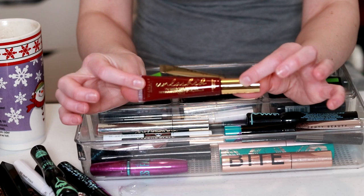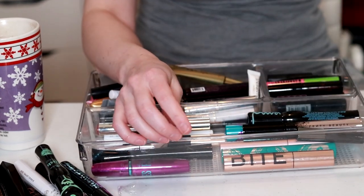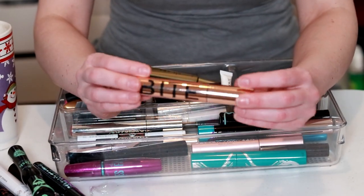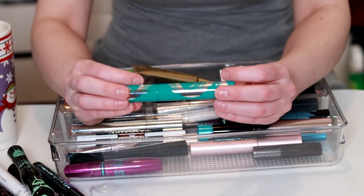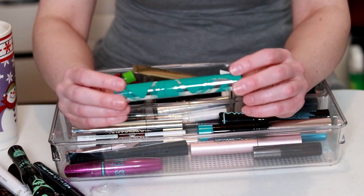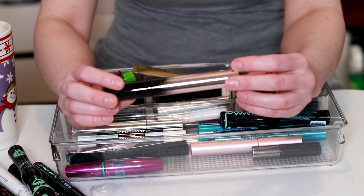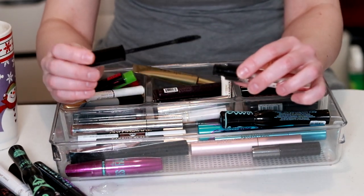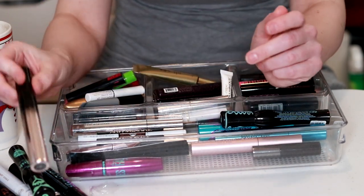My Unlashed from Wander Beauty — I think this one's kind of old, I'm going to go ahead and get rid of that. The Bite Upswing — I got this from Influenster probably last year sometime, that needs to go. The Thrive Cosmetics Liquid Lash Extension Mascara — I've had this for several years, that needs to go. I really like that one — hurts to get rid of it but it needs to go. The Fenty Beauty Full Frontal — this one's actually newer to me, I've only used it once and the formula still looks good, so we're going to keep that.